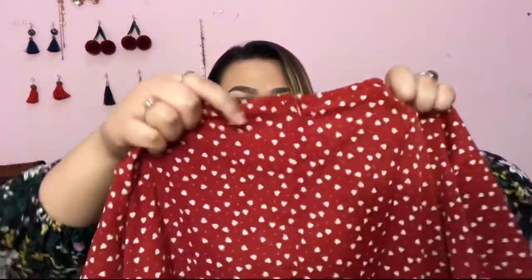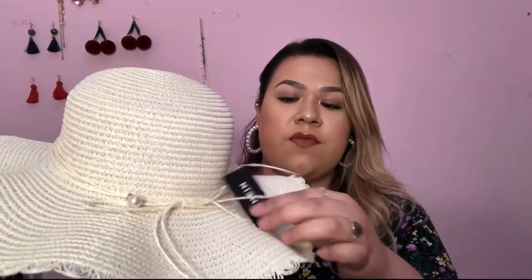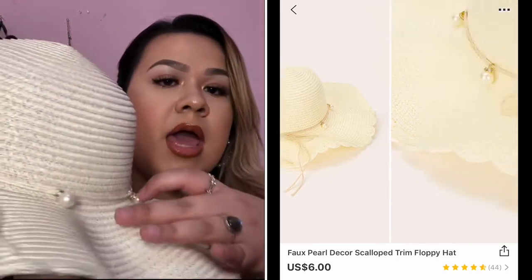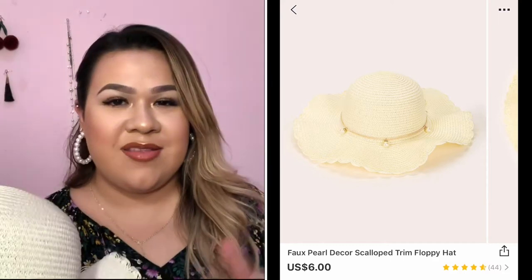This dress in the back has a zipper — you can't really tell because of all the design, but you can actually zip it down. The heart dress was sixteen dollars. Now I'm moving on to the category of hair accessories. It's not really hair accessories, but kind of. I'm going to be showing you guys two different things that I bought for my hair. This is how it looks — it's so cute. This is like the little tag from Shein Official, and the hat has a little bit of detailing — it has pearls. I'm going to go ahead and put it on so you guys can kind of have an idea of how it looks on a person.